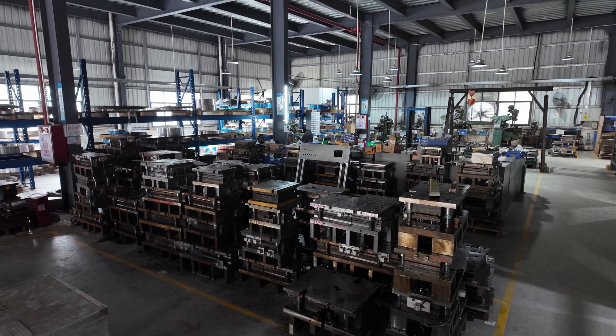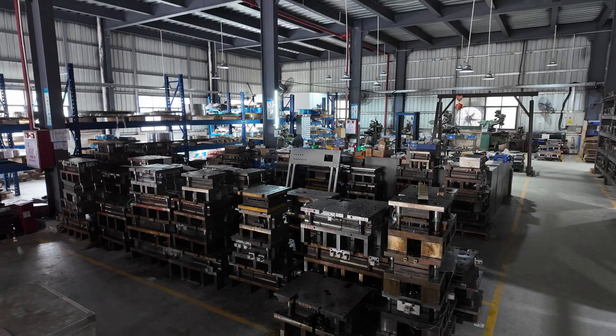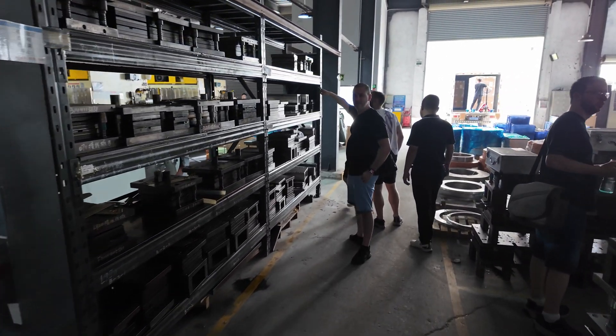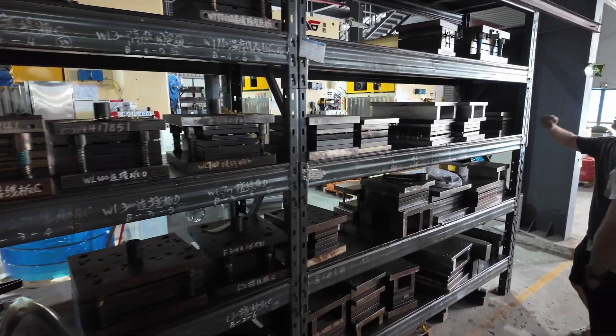Just around the corner from here, we can actually see the sheer quantity of operations they're able to achieve this way, by looking at the mountains of tooling that they have on standby. Something worth noting is that plenty of these aren't even used for Valkyrie's consumer products, as much like many other factories, they don't just make consumer products but also make a range of industrial products too, but we'll touch on that a little bit later on.